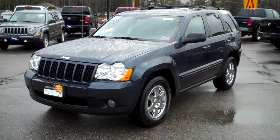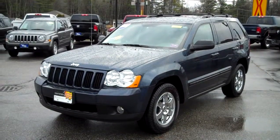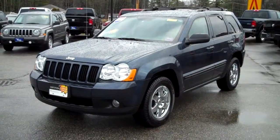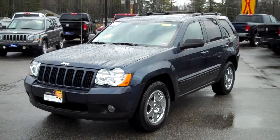Hi folks, Steve Smith, Southern Maine Motors, Saco, Maine. Stock number 8584, 2008 Jeep Grand Cherokee. What a beautiful pre-owned SUV here at Southern Maine Chrysler Dodge Jeep. Certified pre-owned with extended warranties and guarantees we can tell you all about.